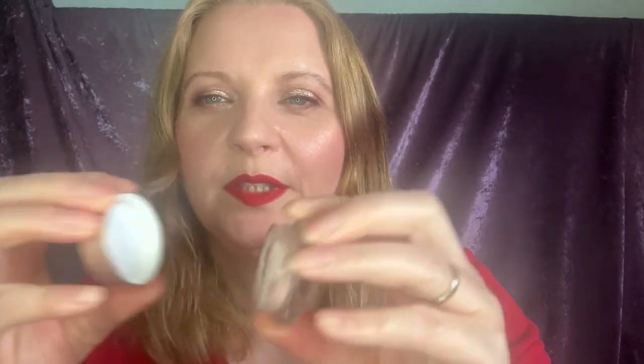Next: Becca Under Eye Brightening Corrector in the shade Light Medium. All the metallic finish is coming off. I've used it quite a bit — it's quite low. When I put this on my eyes it leaves like a grey tinge because I've got really dark circles. I don't like it so I'm just going to use it up. I use it every day. I don't think I look terrible but I don't think I look as good as I could with other products, so I won't buy that again.